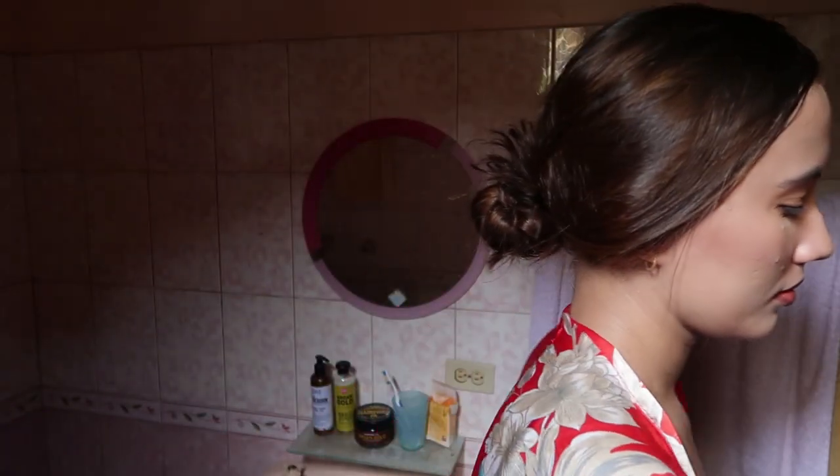Now time to get dressed and out the door! This is the final look — just an everyday, simple, quick and easy out-the-door kind of look. I really hope you like it, so see you in the next video — bye!